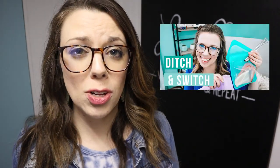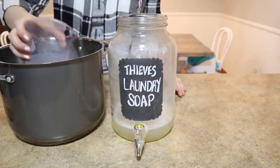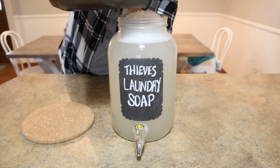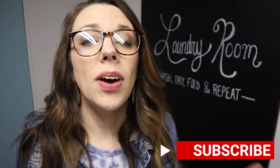I've been on a journey of ditching and switching different chemical items out of our home. I did a whole video on it and showed you how to create the laundry soap I've been making lately — I'll have that linked down below. If you're liking this video, please give it a thumbs up and make sure you subscribe so you don't miss any videos. I post a new video every single Wednesday.